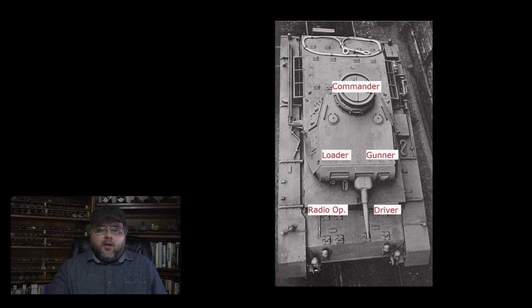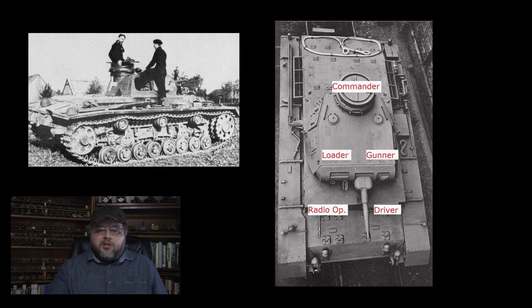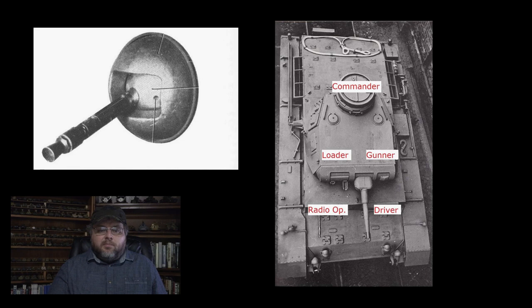The gunner sat to the left of the main gun, while the loader was on the right-hand side. Unlike most tanks of the period, the commander was not located behind the gunner, but rather in the back of the turret directly in the center. This put him in line with the breech of the main gun, something most other designs tended to avoid. Each side of the turret had a set of distinctive large hatches, providing the main way that the crew entered and exited the vehicle. In the hull, the driver sat on the left, while the radio operator sat on the right, operating an MG-34 machine gun in a ball-style mounting.